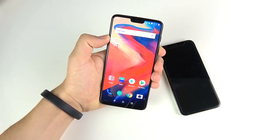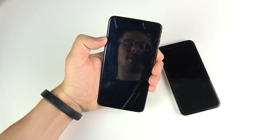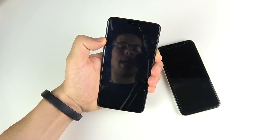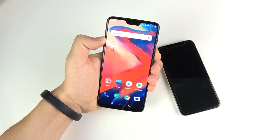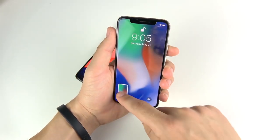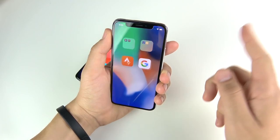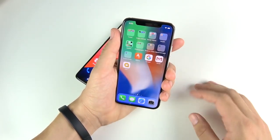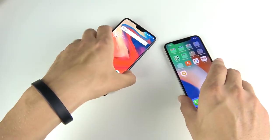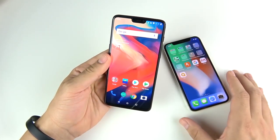Here we are with the face unlock test. We're going to begin with the One Plus Six and see which one is quicker — three, two, one. You can see the One Plus Six right away goes right in. You don't even have to barely look; you don't even see your lock screen sometimes it's so fast. There's definitely a difference from Face ID, which isn't always accurate all the time. The One Plus Six is definitely the faster face-unlock phone when you want to do that.